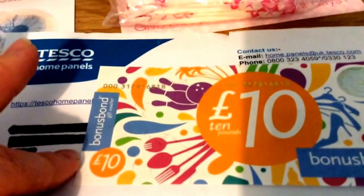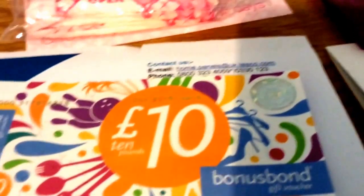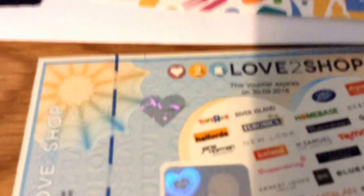The next couple of things are vouchers. The £10 bonus bond one is from Tesco Home Panels — when you do your surveys for trying things, you build up enough points to get one of those. And this is from Ipsos, it's the same thing, just for doing surveys. And the £5 love to shop one is from the Royal Mail one that I do sometimes.